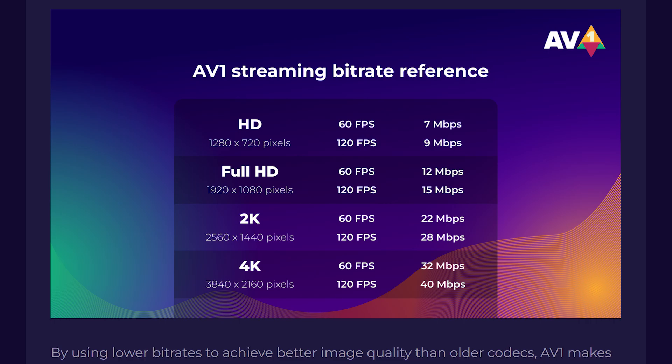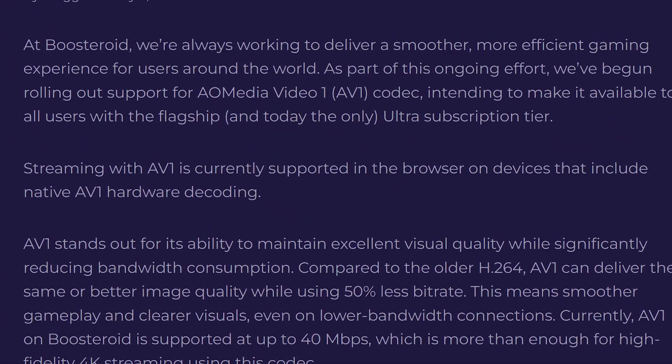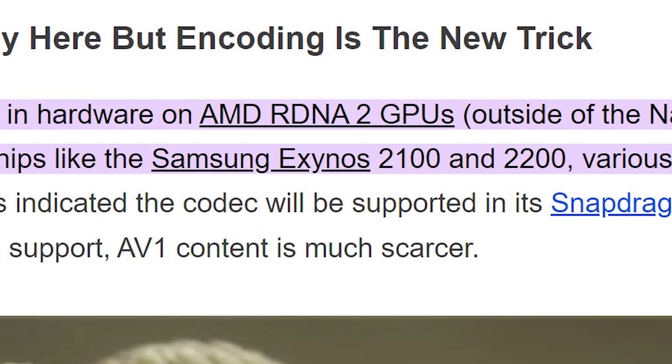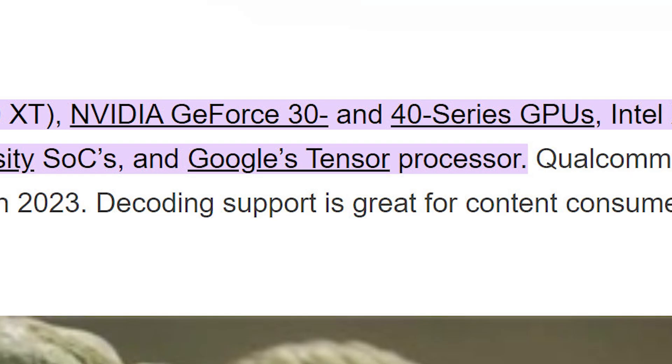Now, this sounds great and it's needed, but here's the problem with the AV1 codec. The blog post states that streaming with AV1 is currently supported in the browser on devices that include native AV1 hardware decoding. There's a GPU requirement — you're going to need a GPU of the same generation as an AMD RDNA 2 or an Nvidia RTX 30 series or higher.